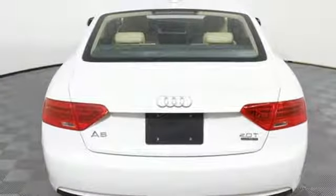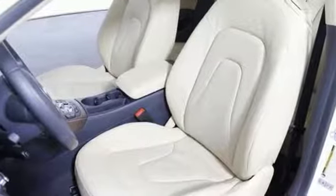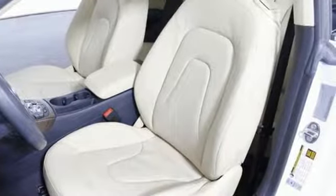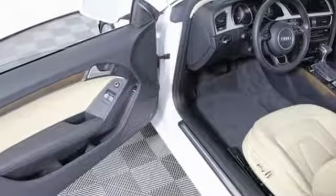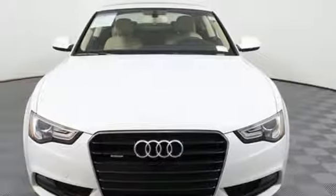Inside, the sharp styling co-mingles with convenience, giving you leather upholstery, power front seats, a panoramic moonroof, and tri-zone climate control. Don't forget about the impressive xenon headlights, rain-sensing wipers, and quattro all-wheel drive.